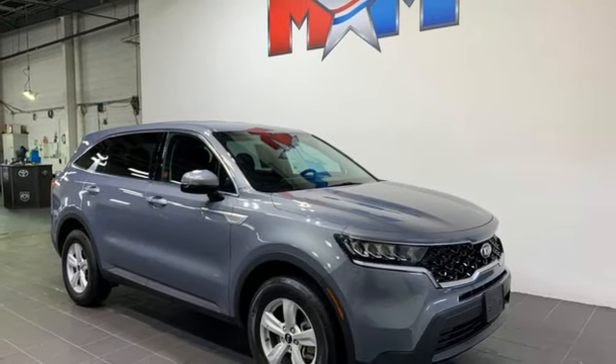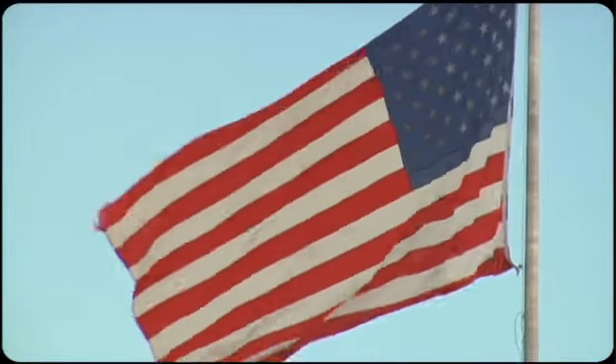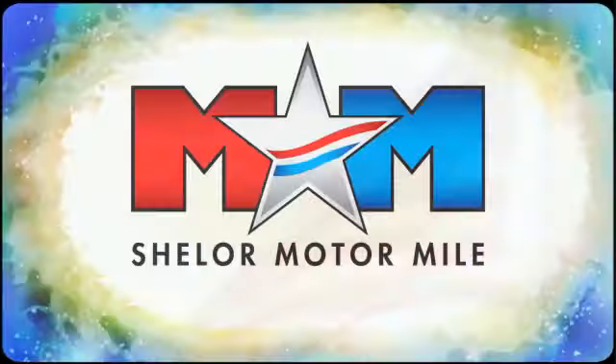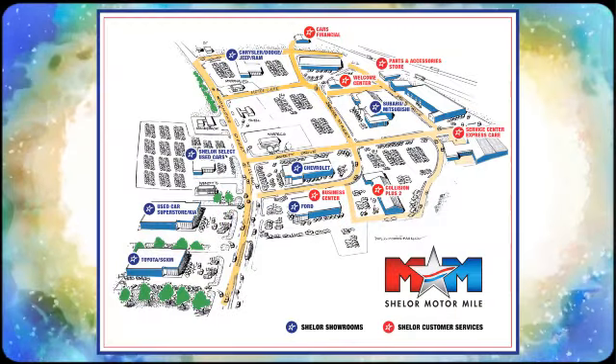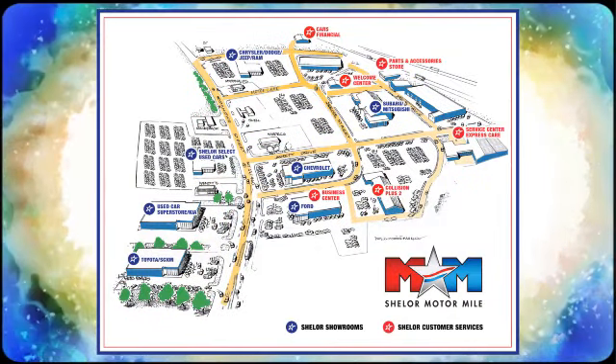The time is now. See for yourself today. Come visit us on the Motor Mile, where you're always a name and never a number. Call, click, or stop in. We're conveniently located at 200 Motor Lane in Christiansburg, Virginia.